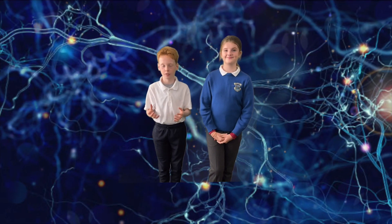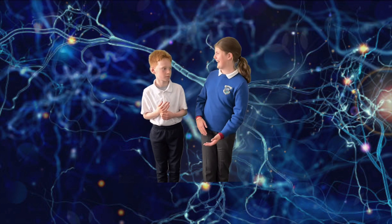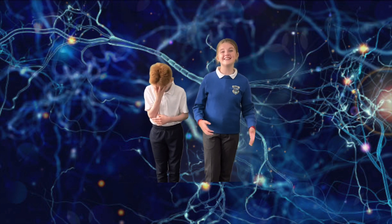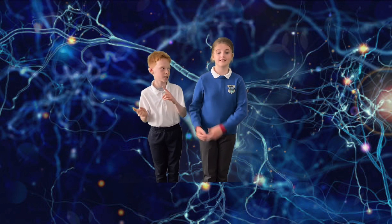This is the optic nerve. It's the last part of the eye. As you can see... get it? See? This is the nerve that sends a message to the brain to tell us what we're looking at. Keep going that way!